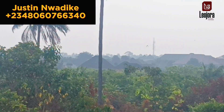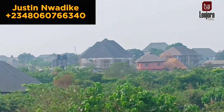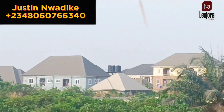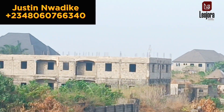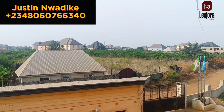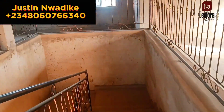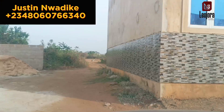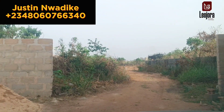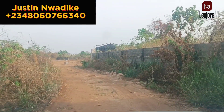At the left side is Unity Layout Phase 1, and at the right side is Unity Layout Phase 2. You can see all these estates I just named are government layouts, and Geodora is right in the middle. Geodora Estates is an individual estate surrounded by government layouts — this shows there is potential here. One day the government will remember to develop this place. You can see the massive development that is already on the ground and going towards this direction.